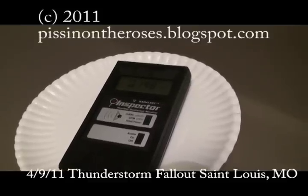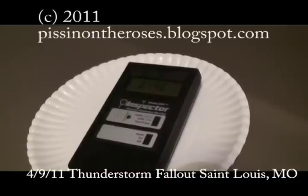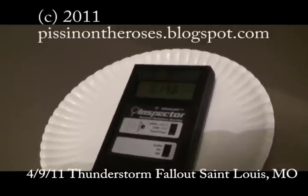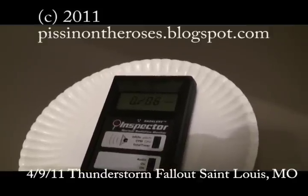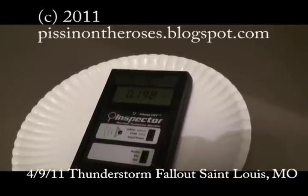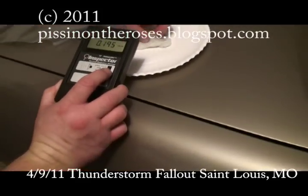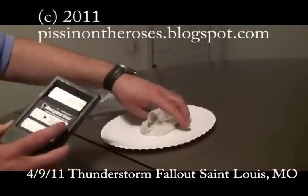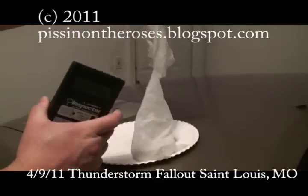Look at that, looks like it's up — there she goes. We'll call that roughly 0.2 rems per hour. Keep it on the pad here, because there are lots of people who don't believe that after 19,000 tons of uranium has come out of Japan we could possibly have fallout rain in Missouri.